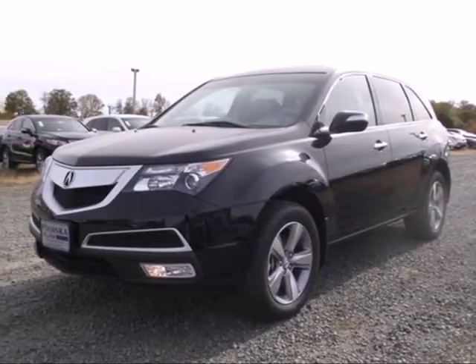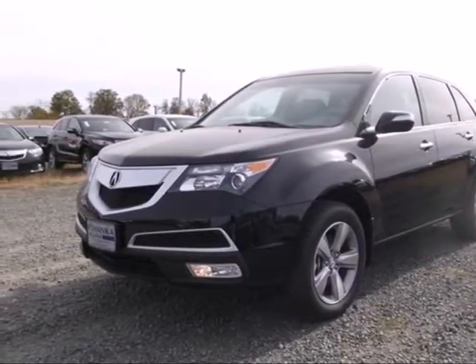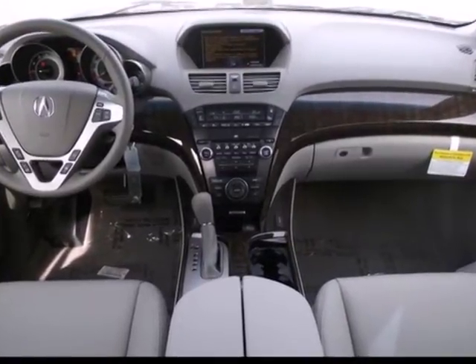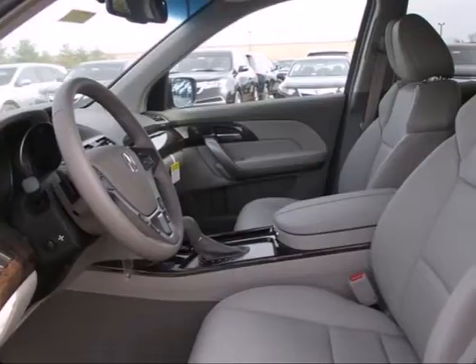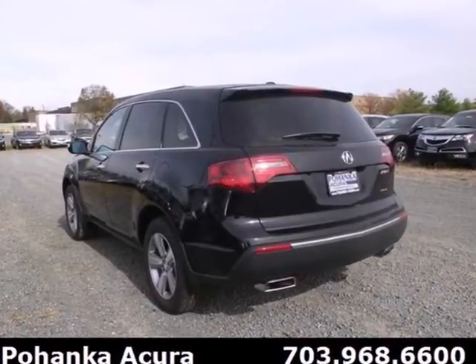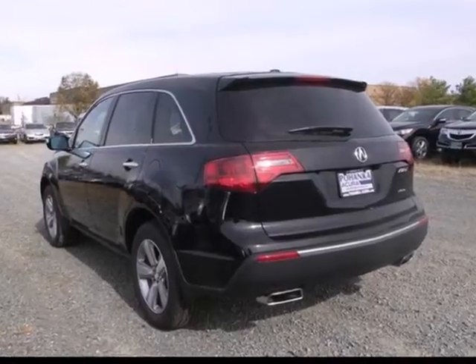It's a 2013 Acura MDX. With all the comforts and conveniences of a premium car, you can't mistake this one for anything but a true luxury vehicle. It is tastefully designed inside and out, bridging the line between crossover and traditional SUV.